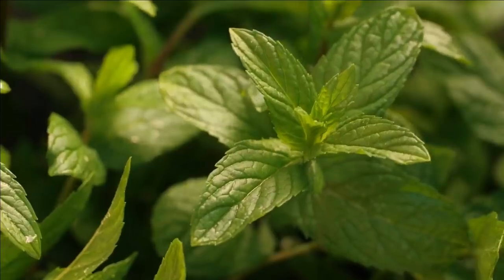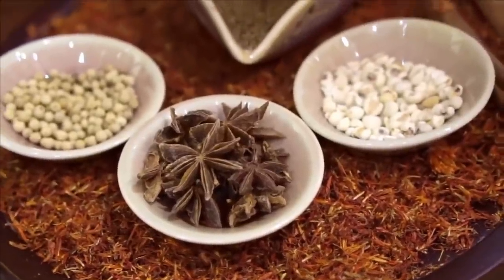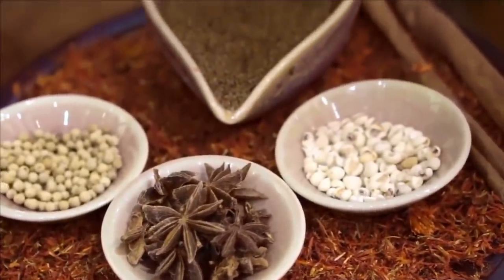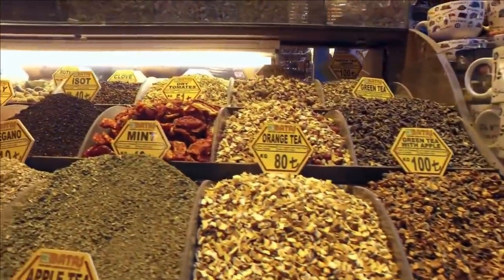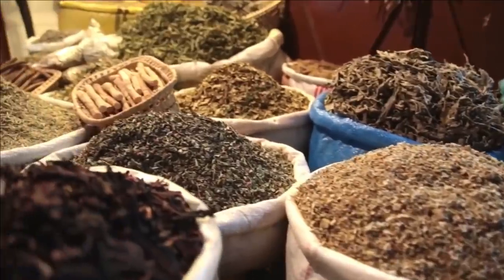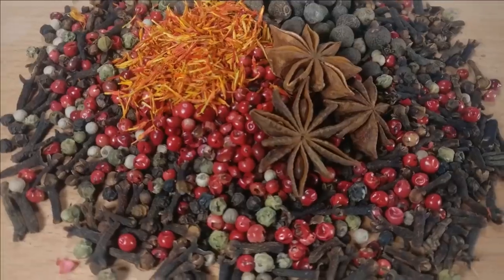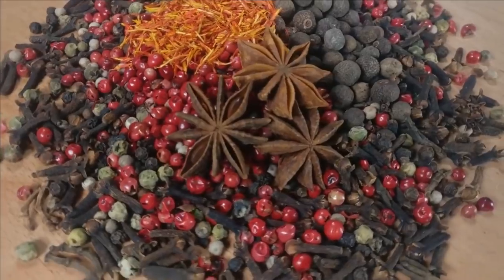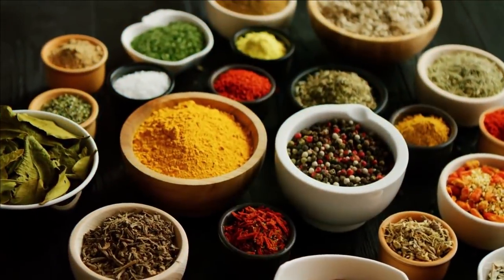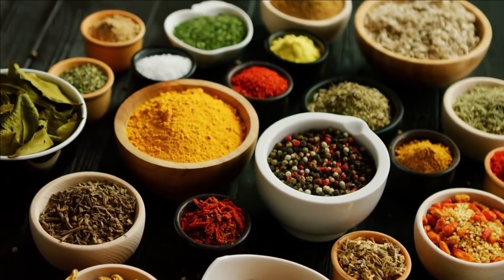Fresh parts of plants called herbs and dry parts known as spices are most often used for flavoring and seasoning. But did you know that spices can do wonders to your health? In today's video, we are going to talk about some common spices that have miraculous health properties — let's see which herb has the most powerful health benefits.